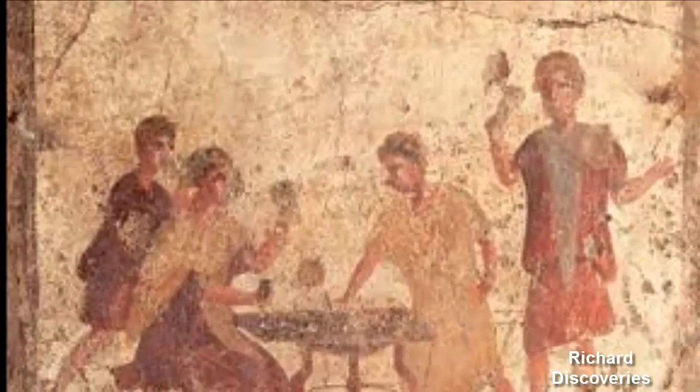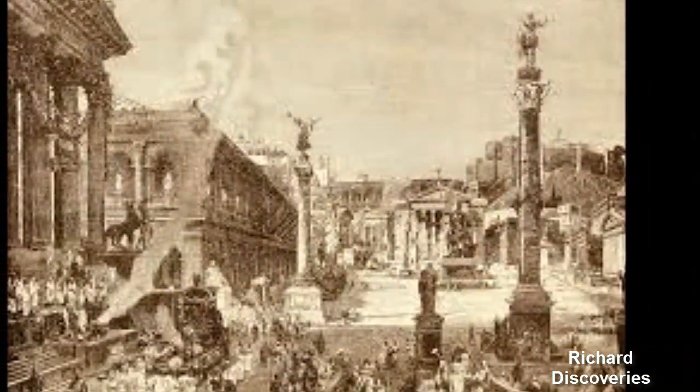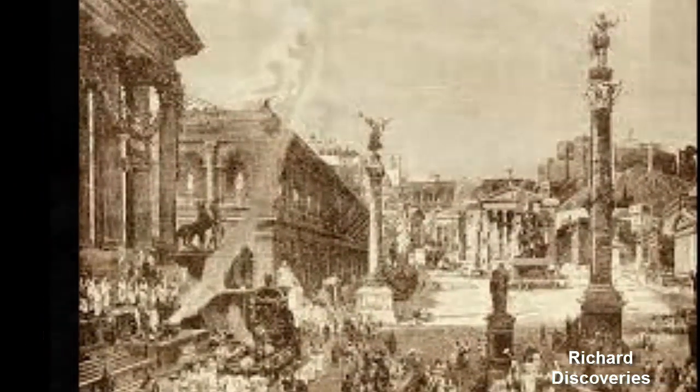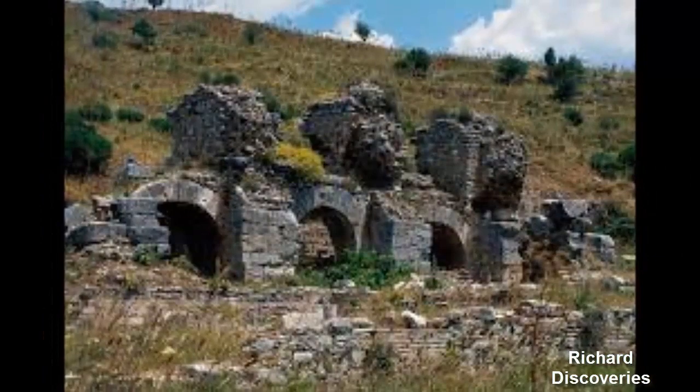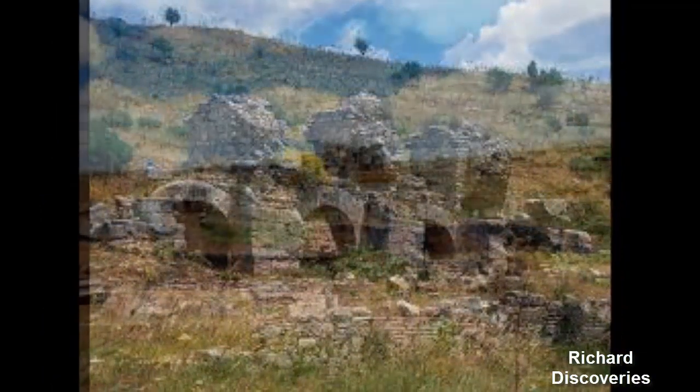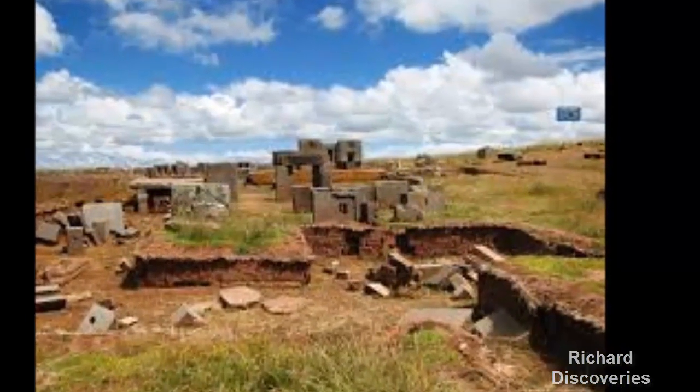The findings suggest that the Romans were proactively managing their river systems from earlier than previously thought, as early as the second century CE. The team's paper was published in the March 2019 issue of the journal Quaternary International.